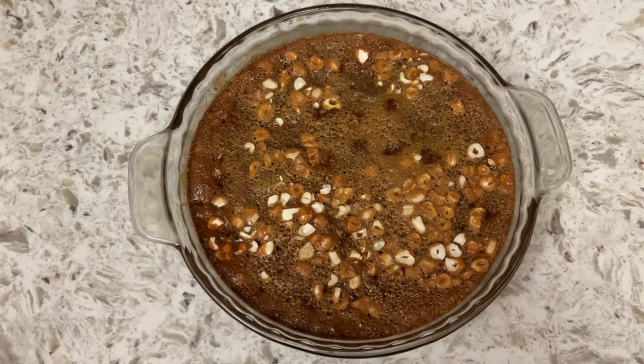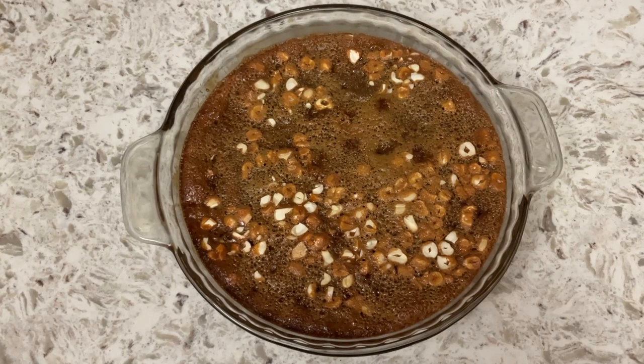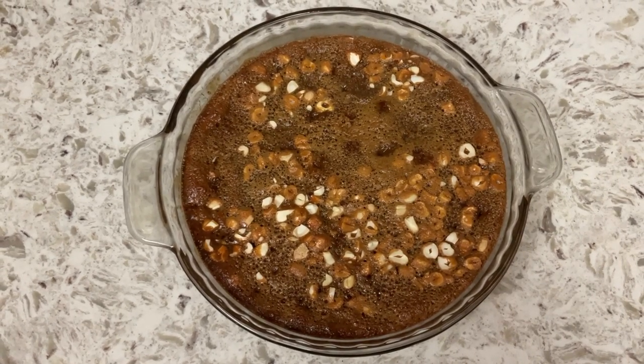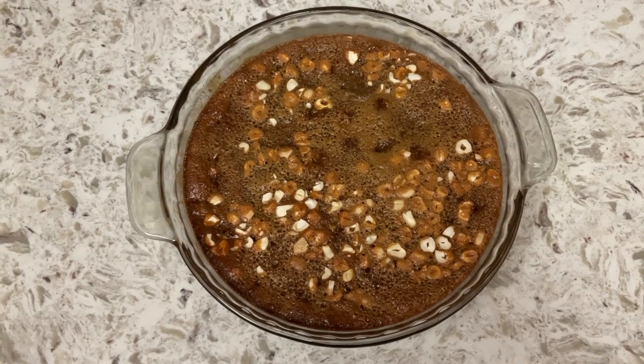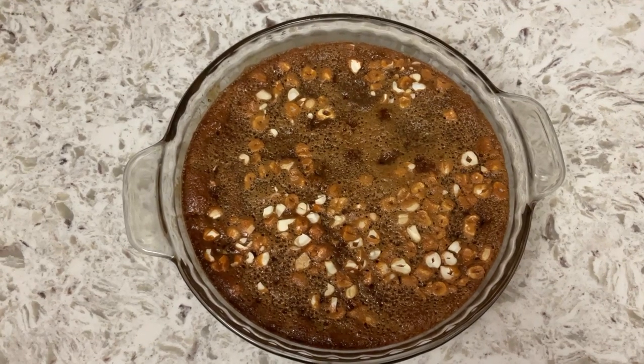Hi everyone, this is Gloria from Gloria's Platter. Thank you for being here. Today we are going to make this lovely dessert. This is from Sri Lanka and it's called Watalappam. Let's go see how we made it.